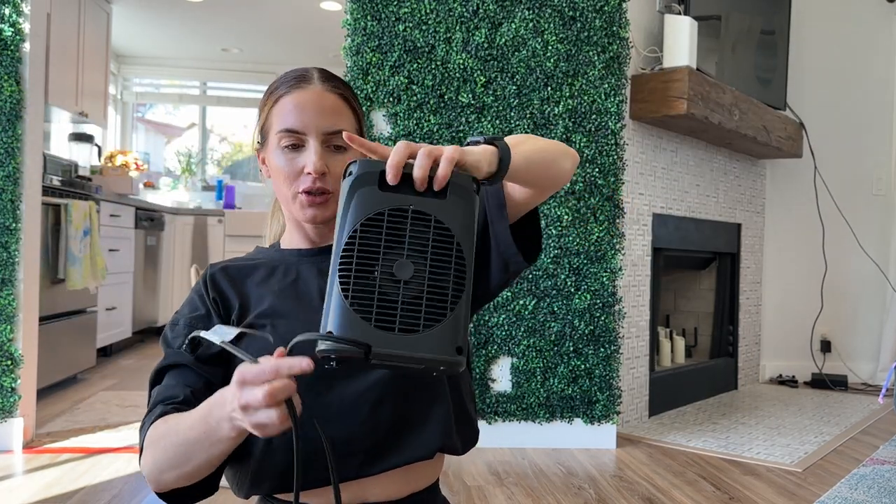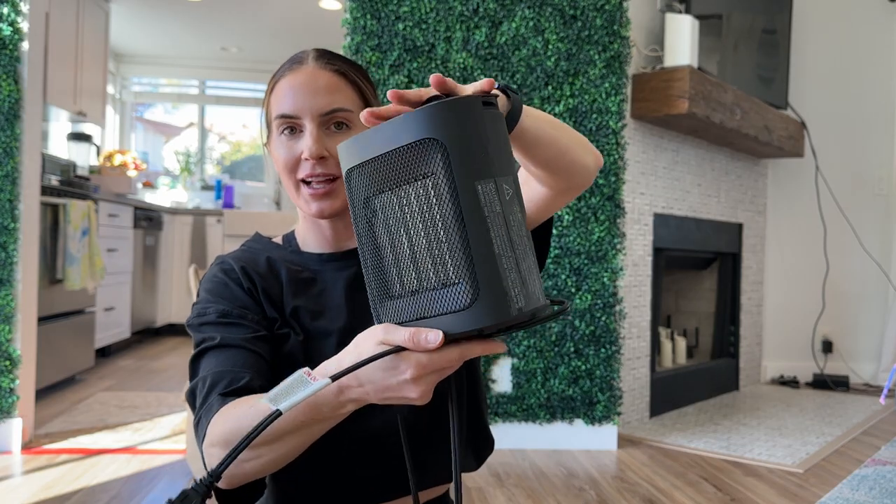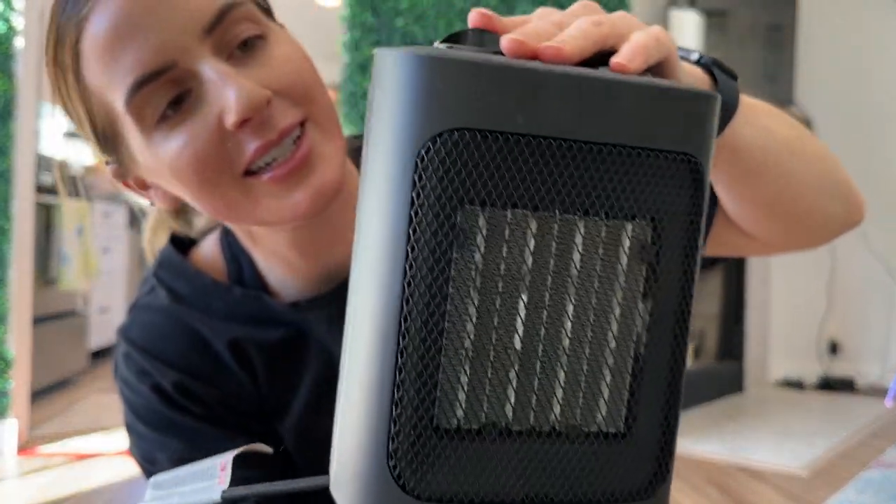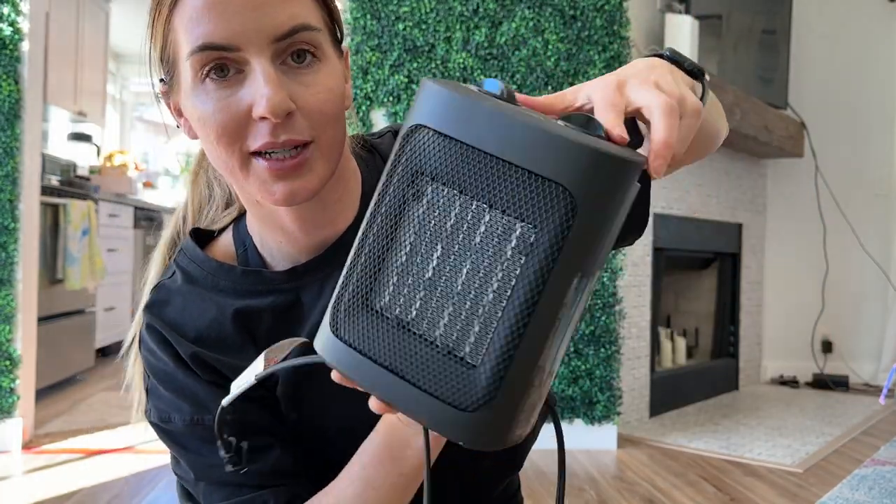I love it. I'm so glad I got this and I wish I got it sooner, but there's never a time like the present. Allie recommend.